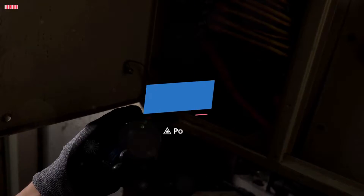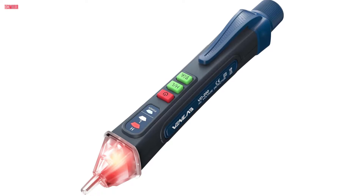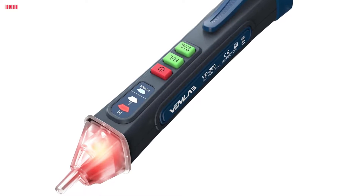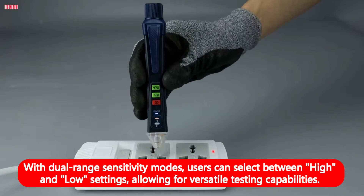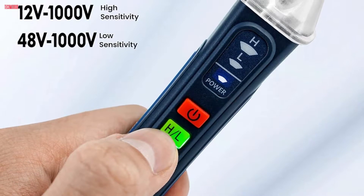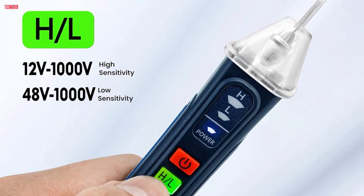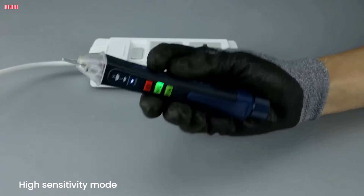Number 5. The Venlab voltage tester offers a reliable and safe solution for detecting electrical current in various applications. Its non-contact voltage detector ensures hassle-free testing of wires, outlets, switches, or lamps even in challenging situations. With dual-range sensitivity modes, users can select between high and low settings allowing for versatile testing capabilities. The high mode covers a range of 12V to 1000V while the low mode is suitable for testing voltages between 48V and 1000V. Equipped with visible and audible alarms, the tester provides instant feedback when voltage is detected.